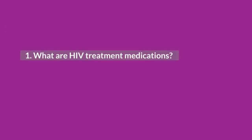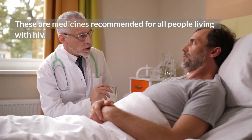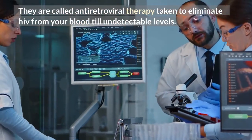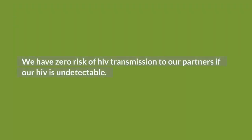What are HIV treatment medications? These are medicines recommended for all people living with HIV. They are called antiretroviral therapy, taken to eliminate HIV from your blood till undetectable levels. What you need to know is that we have zero risk of HIV transmission to our partners if our HIV is undetectable.